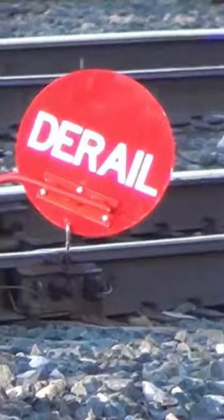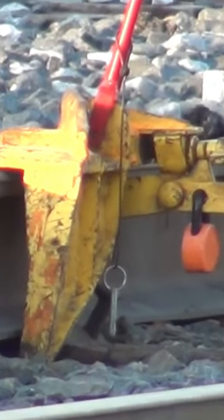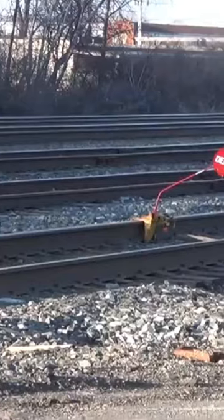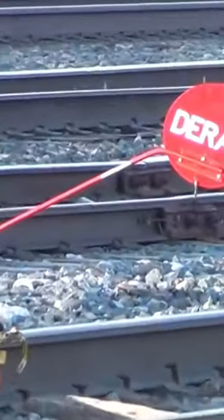In this video I'm going to show you this automatic derailing device that railroads use for safety reasons. Usually they'll put it on a rail that has some maintenance workers, or a car might be parked down farther, or an unsafe rail could be further down the line and they don't want anybody to accidentally go that way.